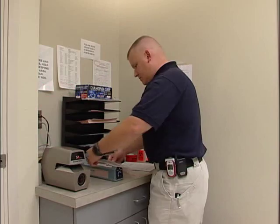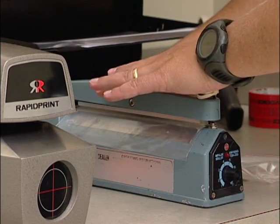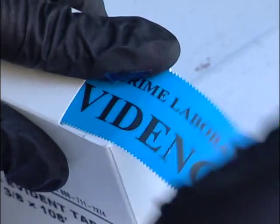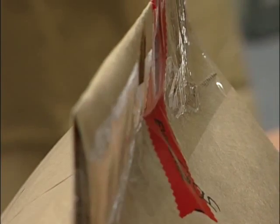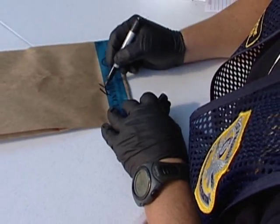Once the evidence packaging is labeled, the bag or container must be heat sealed, placed in a self-sealing bag, or sealed with tamper-evident evidence tape. If using this method, a complete seal must be achieved by wrapping the tape around the edges of the seal. Clear packing tape may be used to secure a package that requires more strength to close, then tamper-evident tape can be placed across this securing tape. The sealing officer must then initial this seal.